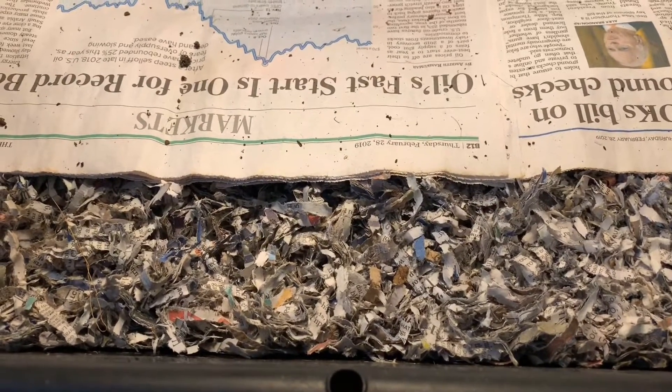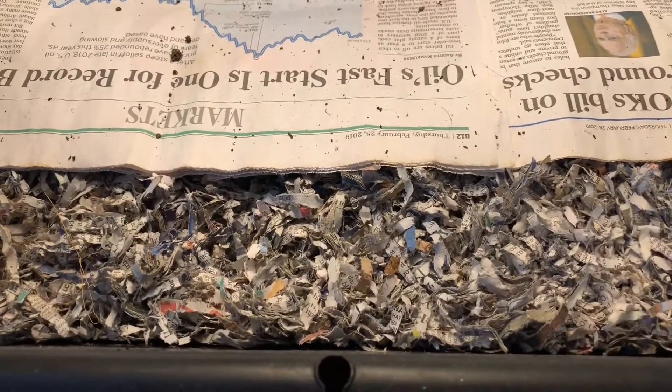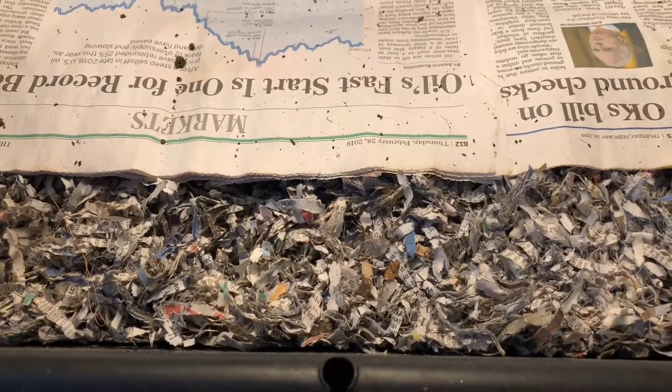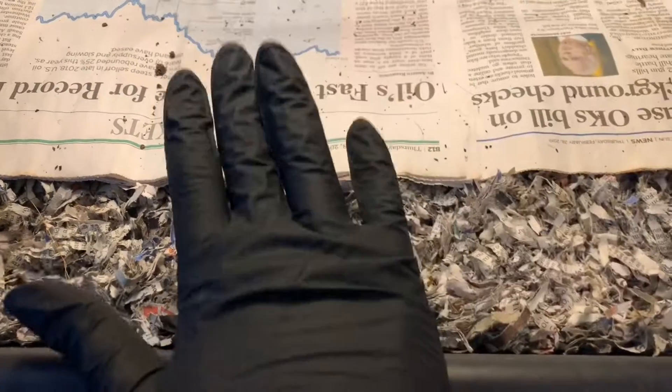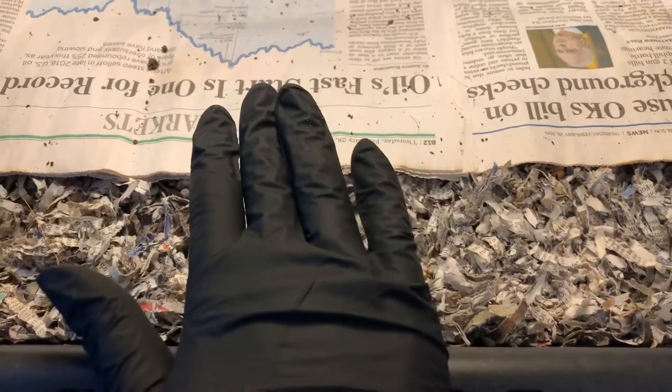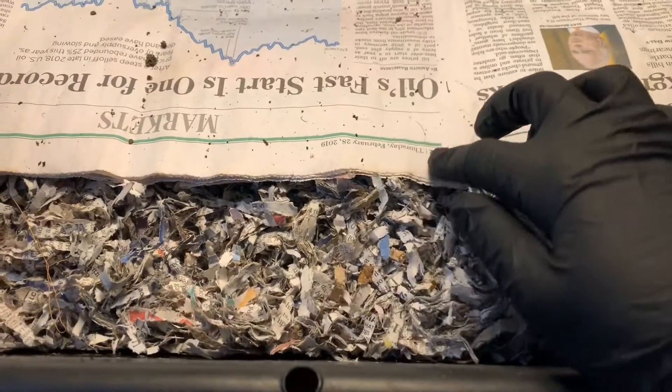Hey everybody, it's Emily the crazy worm lady. I'm here today to peek in on our neglect experiment to see how these worms are migrating now that they are done being neglected and we've finally given them food. This is our European night crawlers, and I have my blue worms over here to my right.